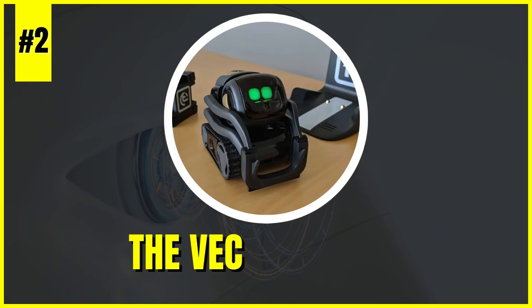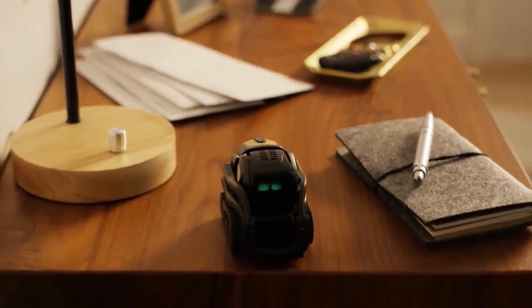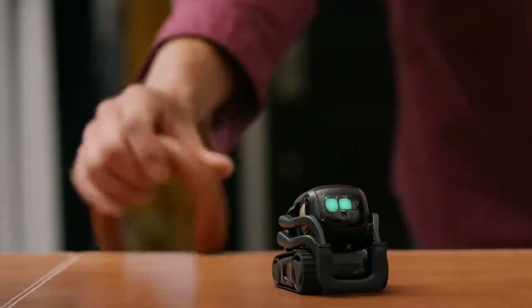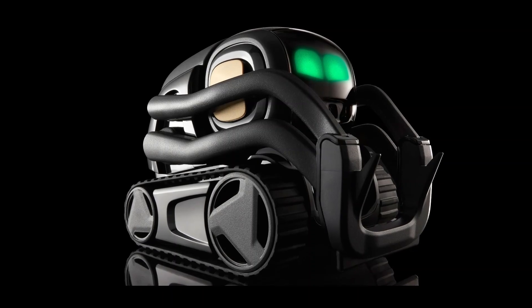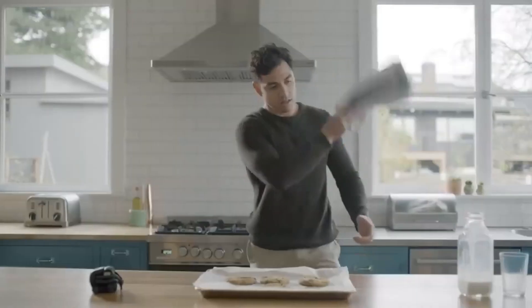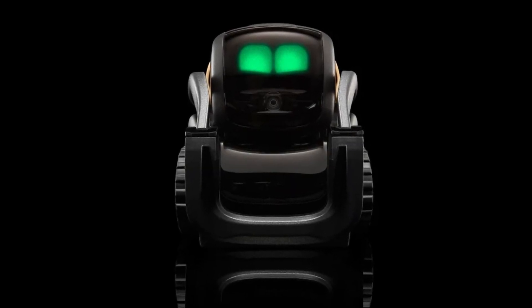Number 2: The Vector by Anki. Vector's charming personality and advanced AI capabilities enable it to answer questions, set timers, take photos, play games, and more. Its ability to adapt to its environment and learn from interactions provides an engaging experience for users of all ages, making it a delightful and interactive addition to any home. With its expressive nature and diverse range of capabilities, Vector is redefining the concept of personal robots as engaging companions and helpful assistants.